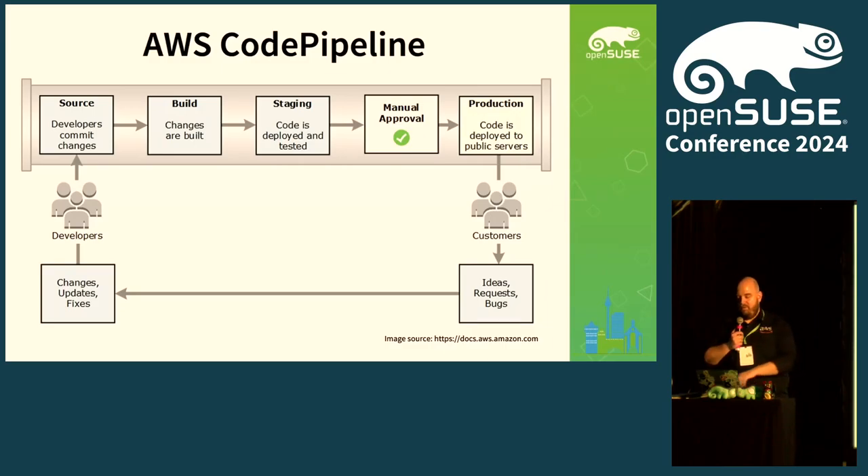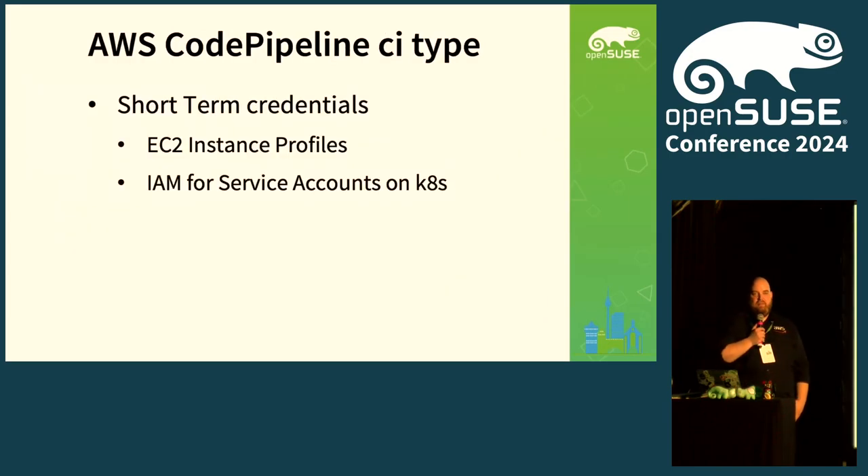The thing I want to do with the plugin is to introduce short-term credentials. I think we all agree that having long-term credentials is a bad thing — they could leak at some point. When you run workloads on AWS, you have multiple options to receive temporary credentials and tokens: instance profiles and IAM roles for service accounts, also known as IRSA. Who's heard about these options for getting temporary credentials when running on AWS?